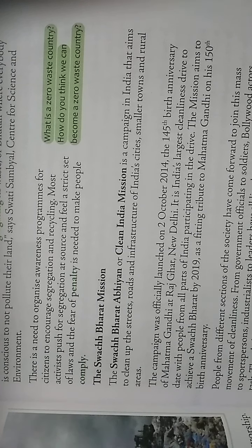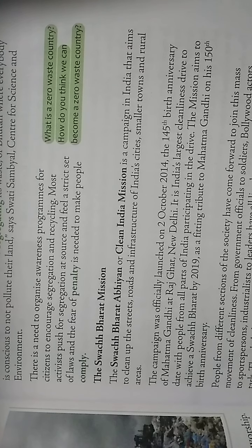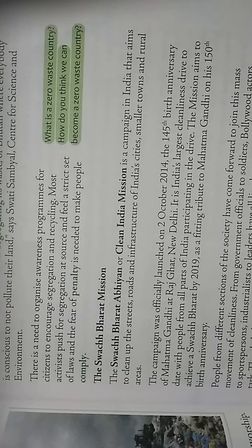The campaign was officially launched on 2nd October 2014, the 145th birth anniversary of Mahatma Gandhi, at Raj Ghat in New Delhi. It is India's largest cleanliness drive to date, with people from all parts of India participating. The mission aims to achieve a Swachh Bharat by 2019 as a fitting tribute to Mahatma Gandhi on his 158th birth anniversary.